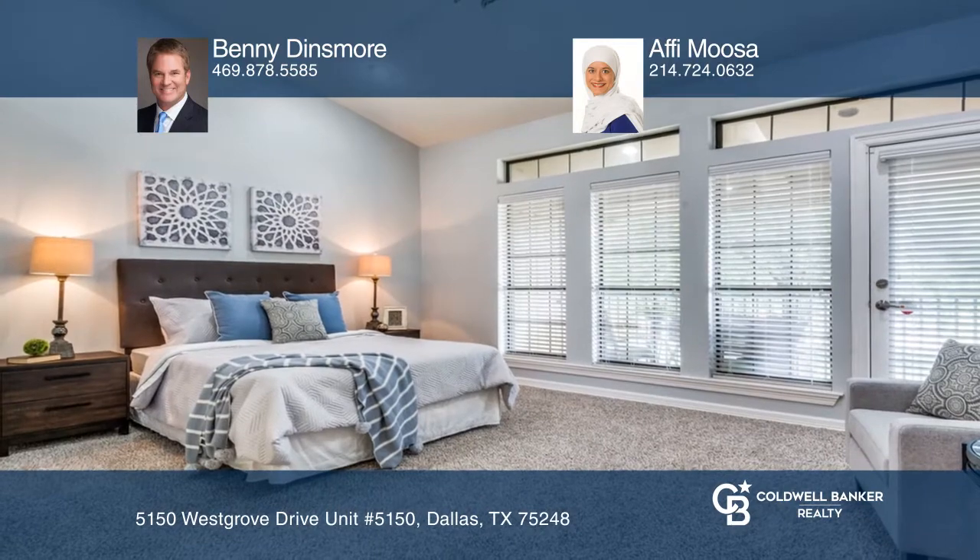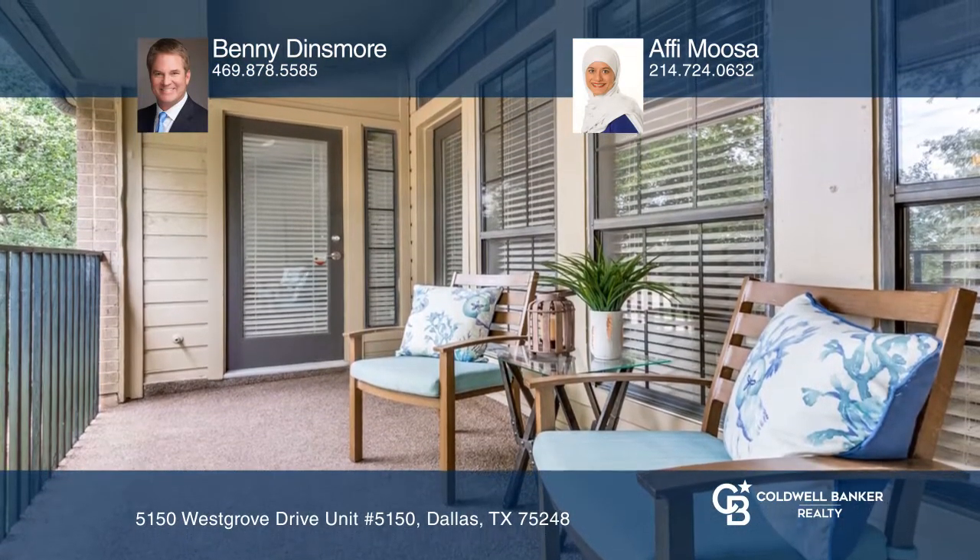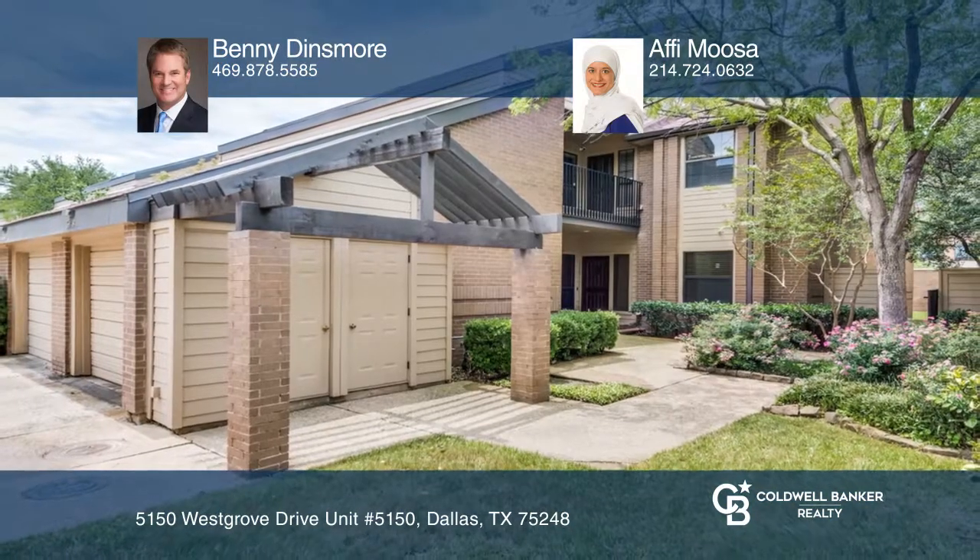This million dollar location is one of the best in DFW and close to fabulous amenities. You won't want to miss out. Call Benny Dinsmore and Afimusa today.